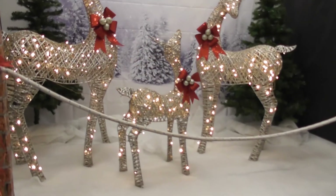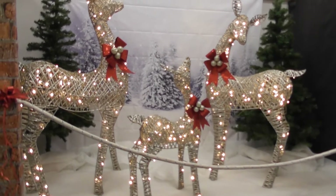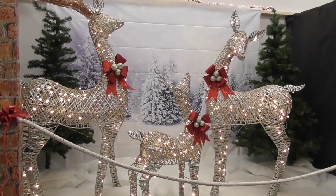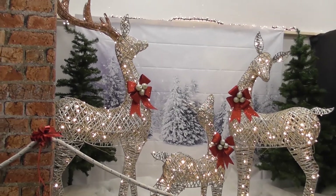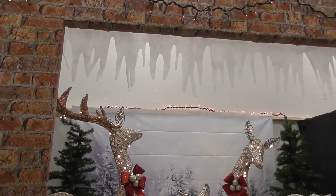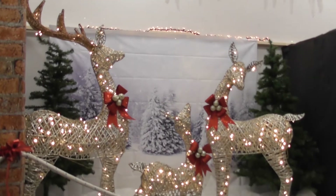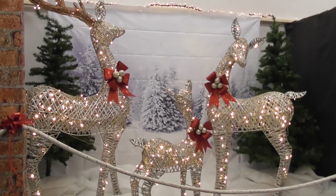And this is the second wee scene. It's a kind of winter scene with the reindeer. You can see again we've framed it nicely with the brickwork. And it's a lovely scene.